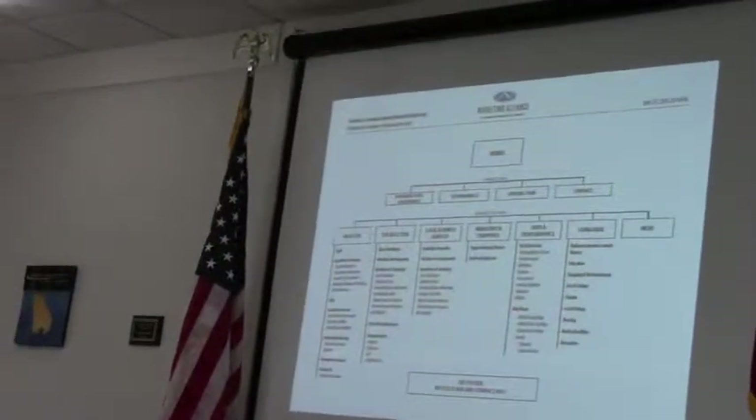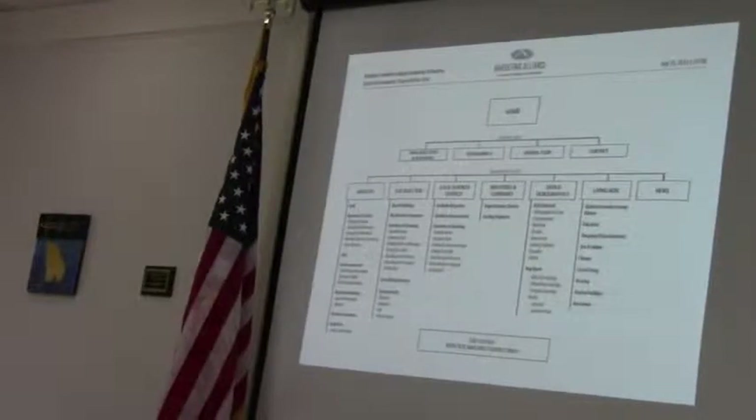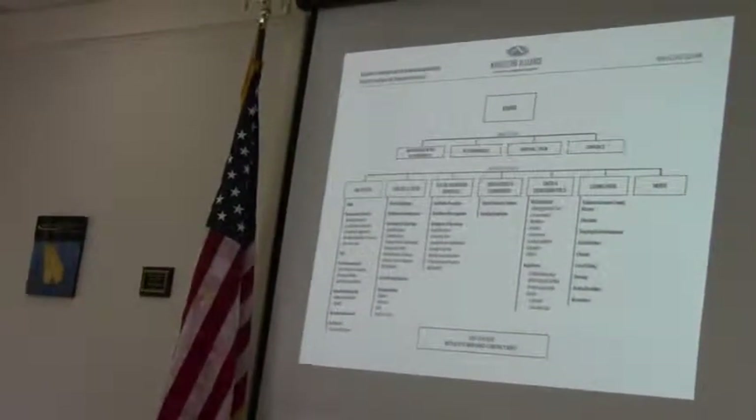Here is the flowchart for our website that is under development, so you can see the flow of the content that will be on our site.